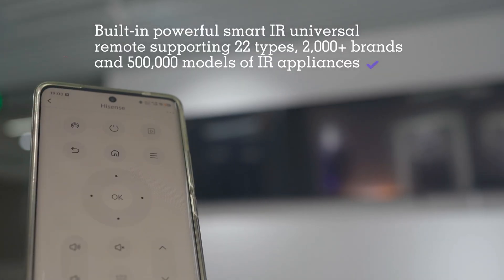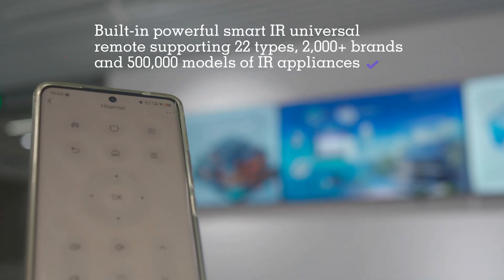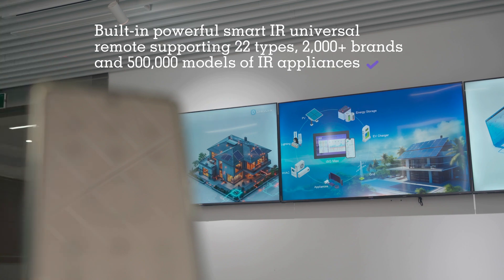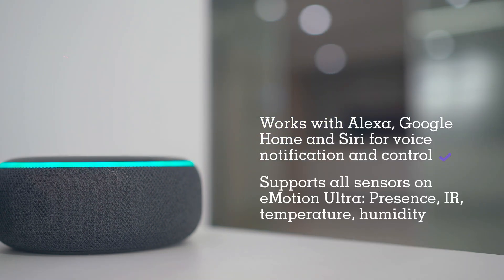It also integrates an amazing smart IR universal remote with a range of up to 15 meters for controlling appliances like TVs, air conditioners, audio systems, or ceiling fans. Every sensor in this device supports voice interaction with Alexa, Google Home, and Siri.